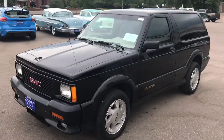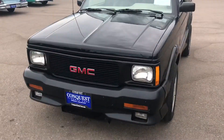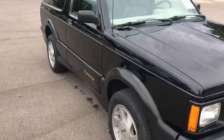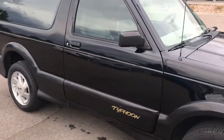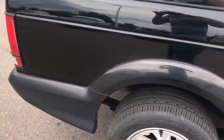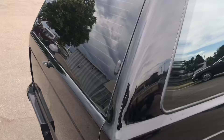This is Garrett over at Conquest Classic Cars, just doing a quick walk around and start up on our 1993 GMC Typhoon. As you can see on the outside, the body's in great shape, black paint still looks great 30 years later.